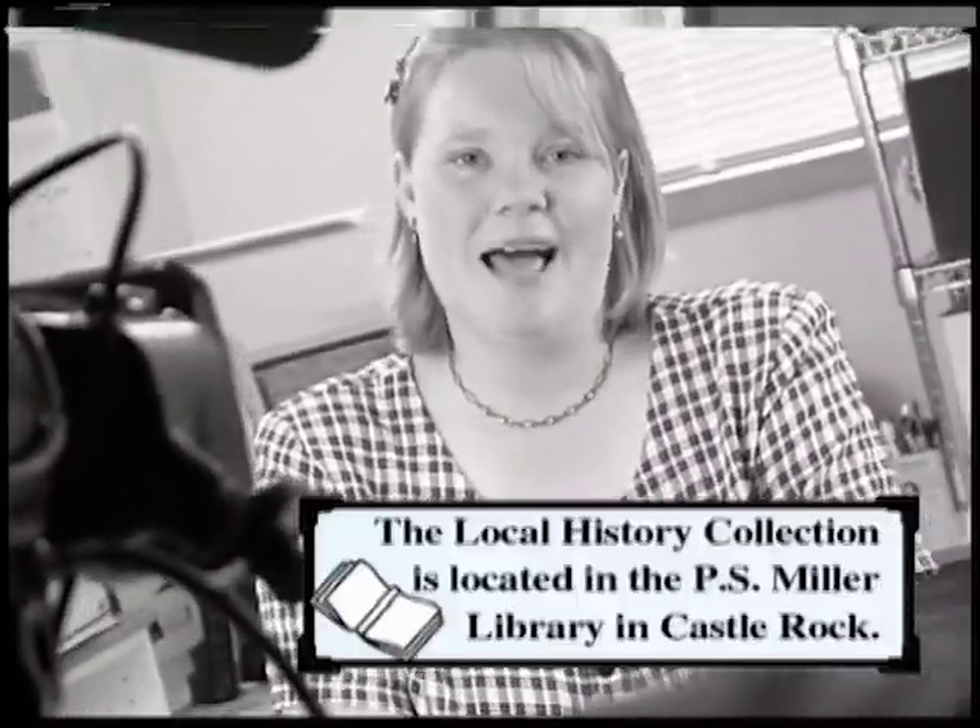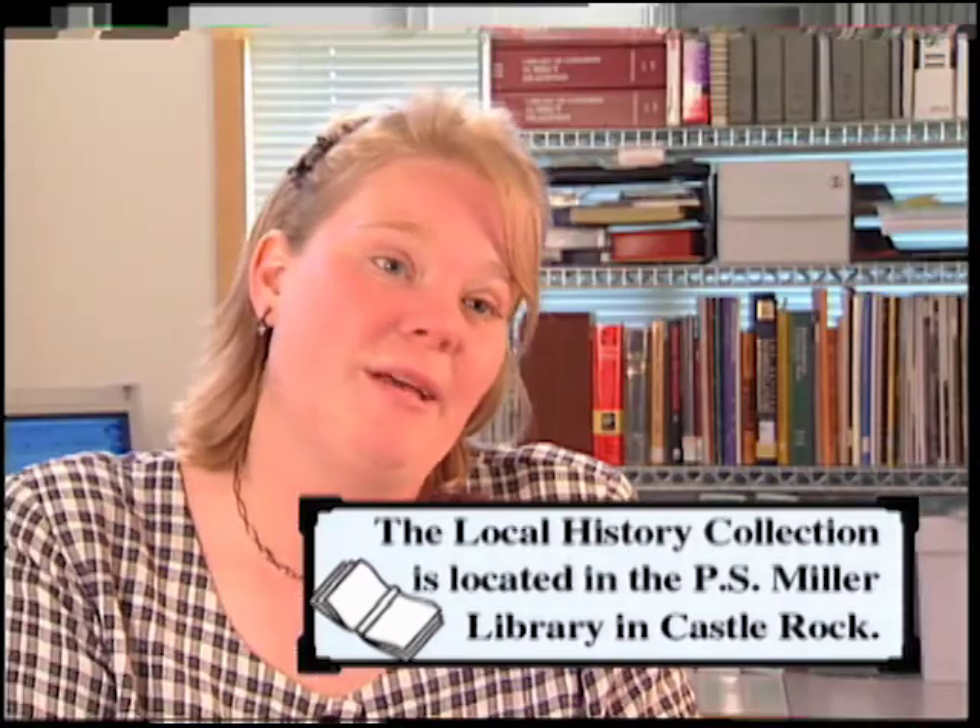We've researched the history of the Failing family and discovered that they're a good example of how to do family history research in the local history collection. There are many resources available in the local history collection to do family history research. I'm going to show you how to do your own family research, and in this case we're going to start by looking at the internet.